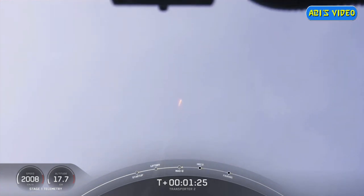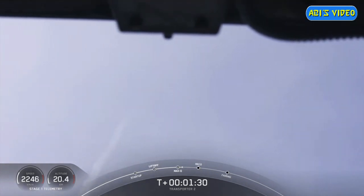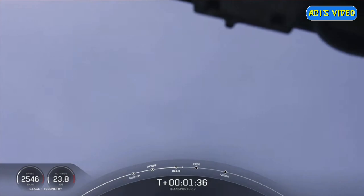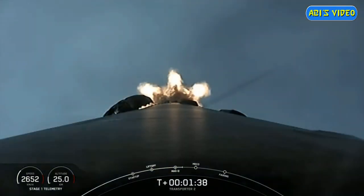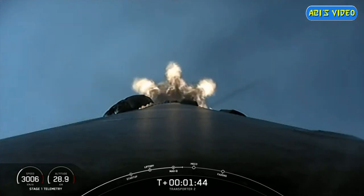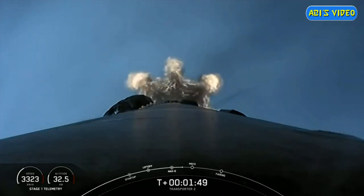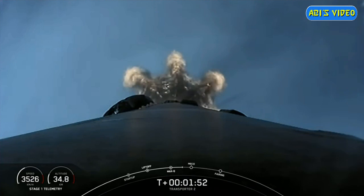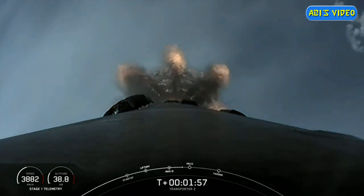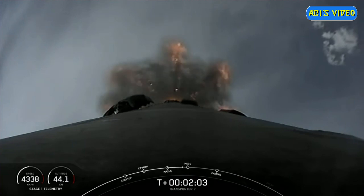We have five events coming up in quick succession in about a minute. The first is main engine cutoff, also known as MECO, followed by stage separation where the two stages will separate from one another. The first stage will then perform a flip to head back towards Florida, and the MVac engine on the second stage will perform second engine start one and ignite. Then the first stage will also begin its first of three burns, the boost back burn. This is a view from the top of Falcon 9 looking down towards the nine Merlin engines at the bottom of the first stage.